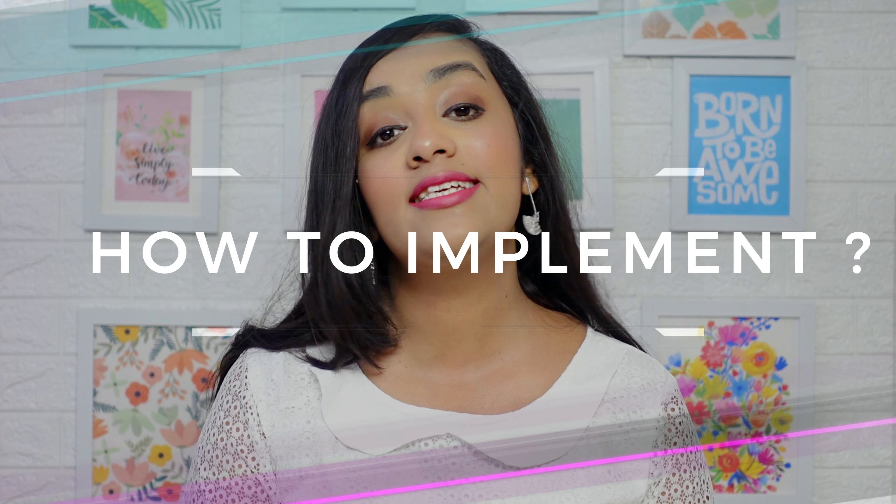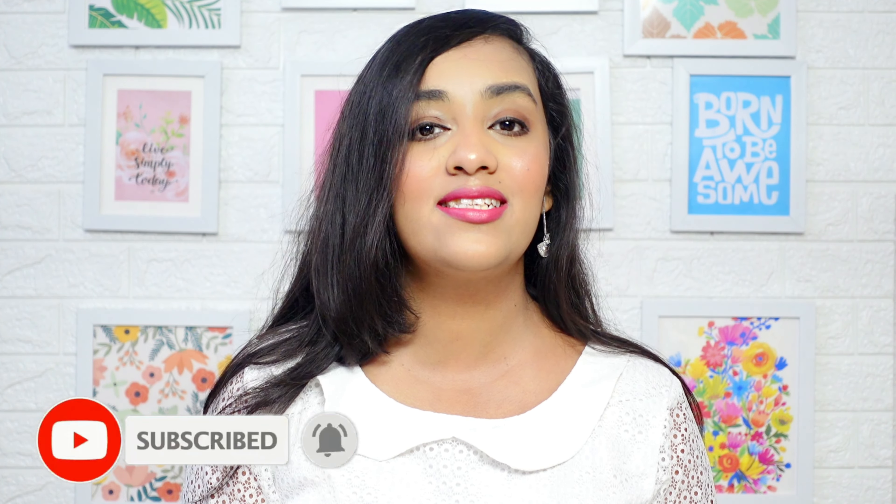In today's video I'm going to talk about what is the 369 manifestation method, how it works, what are the significance of numbers 3, 6, and 9, and how you can implement it in your life to achieve your dreams. This video is going to be full value-packed, so watch it till the end. My name is Asha, and on this channel you'll find content on planning, journaling, and productivity.